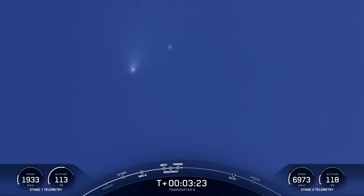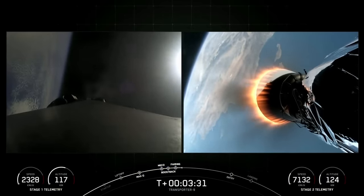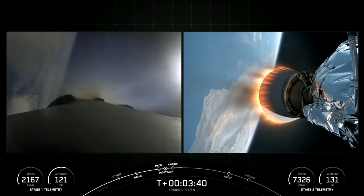We are in the boostback burn of that first stage vehicle. This boostback burn lasts just about a minute. Stage one boostback shutdown — the boostback burn has concluded for the first stage vehicle.